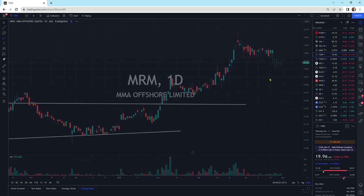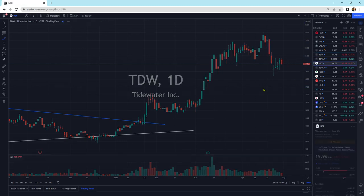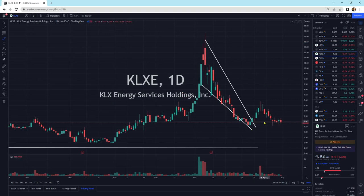MRM is going sideways. Tidewater — what I'm seeing is this big sell-off, and then there's no buying pressure to really push it back higher, so this could kind of roll over a little bit before moving on up. NEX sideways. KLXE — this one doesn't look too bad. We've got this kind of wedge pattern: it broke out, and we're contracting down, and we'll see where this thing heads next.